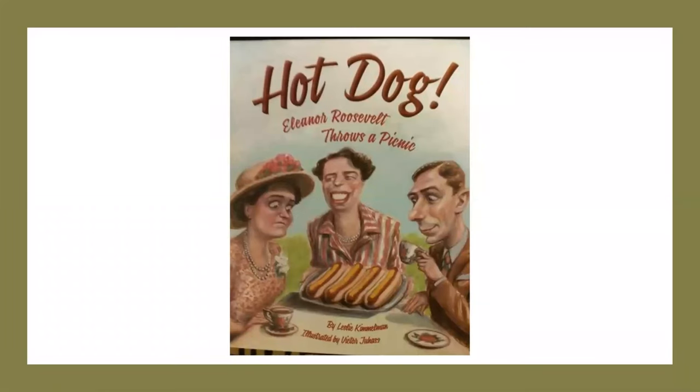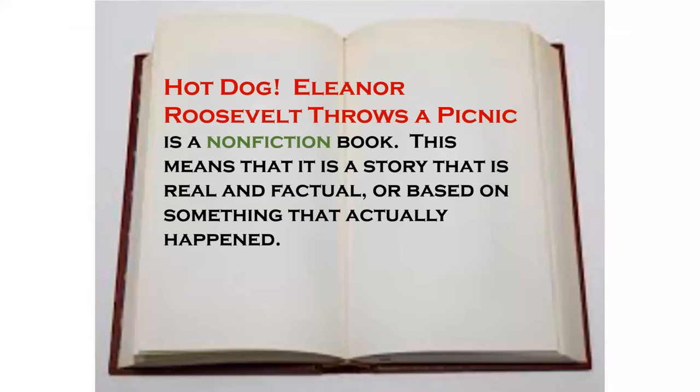Hi guys, it's Mrs. Beggs. We are going to read Hot Dog, Eleanor Roosevelt Throws a Picnic by Leslie Kimmelman today. Hot Dog, Eleanor Roosevelt Throws a Picnic is a non-fiction book.